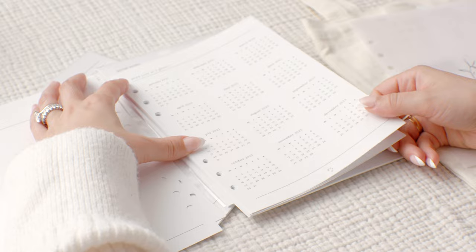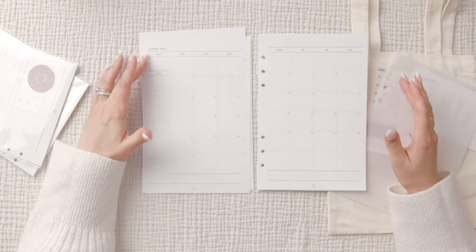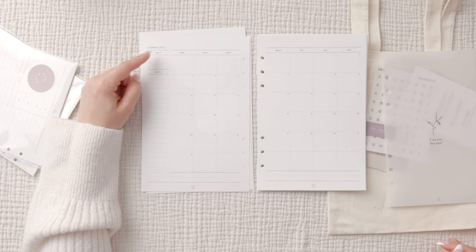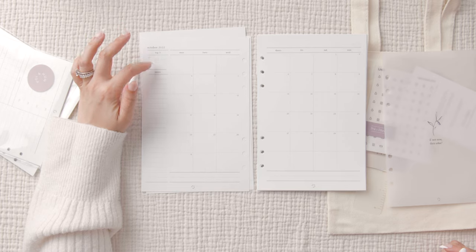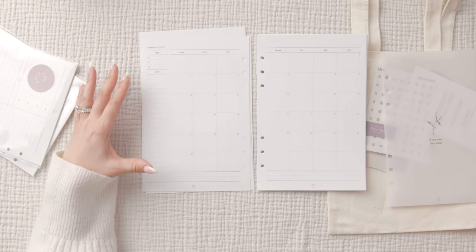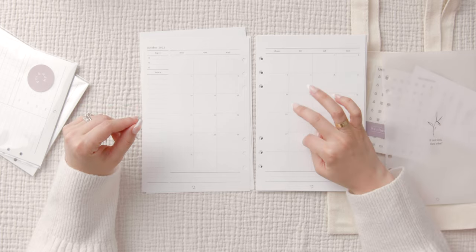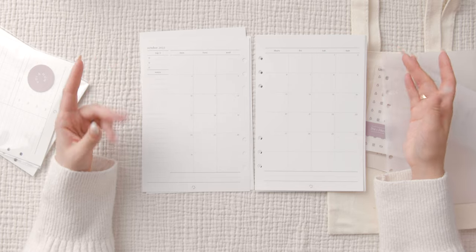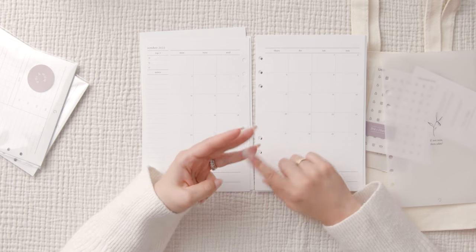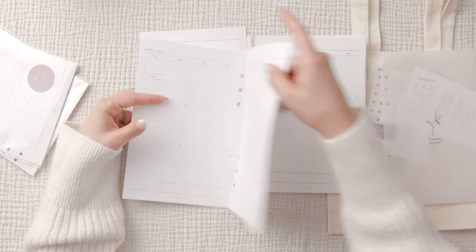We have a 2023 year at a glance, and then it goes into the monthly overviews. It looks like there's a monthly overview starting October 2022, which is nice if you ordered it then. In the top left corner is your top three priorities for the month, and then there's a notes section — really convenient for listing out a monthly to-do list. I prefer a monthly overview that spans two pages because I need space to write in each box. This is my catch-all for appointments, special events, playdates, date nights, and travel plans.